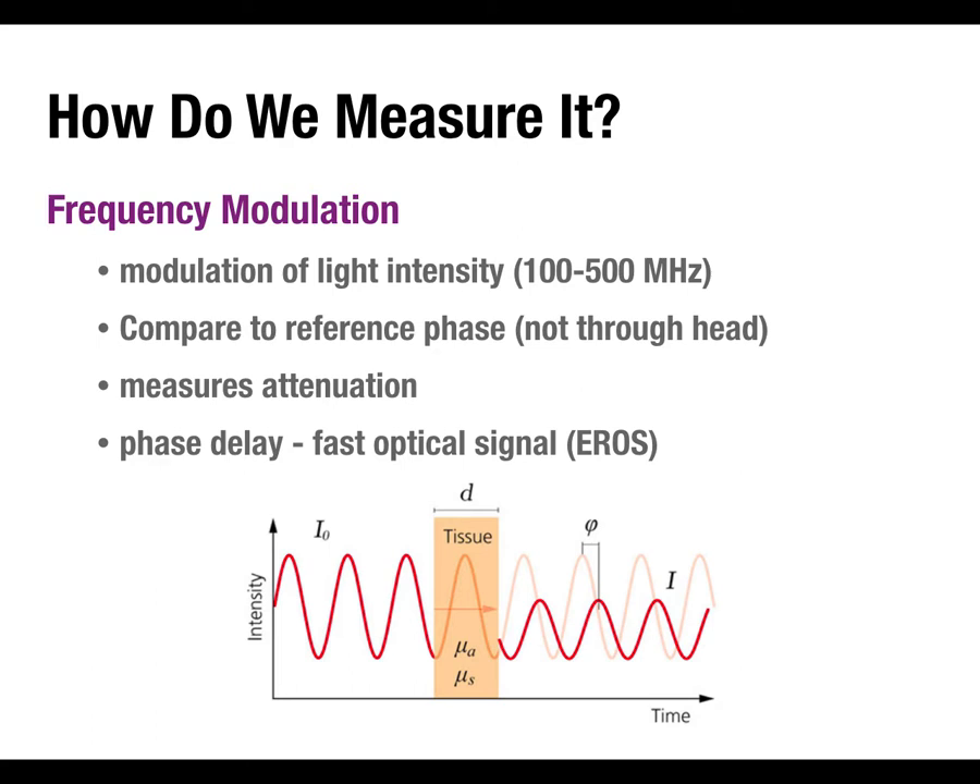By comparing the measured phase delay through the head to that reference, you can calculate how much further the light traveled and how much slower the phase is than the reference. This is critical for measuring the fast optical signal. With continuous wave there's no timing information — you only get intensity, allowing only slow changes. With frequency modulation you can use phase delay to achieve very high precision timing and do event-related work. Frequency-domain systems are a more expensive commercial option but definitely available.